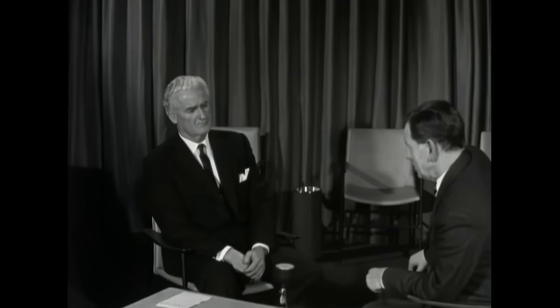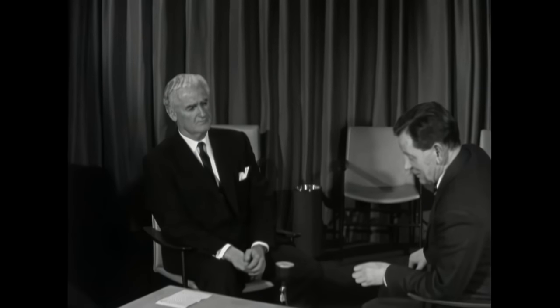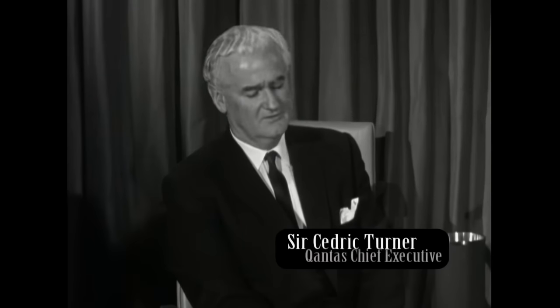We're very glad to have you with us this evening, because you, as Chief Executive and General Manager of Qantas, Australia's overseas airline, are obviously the very person to tell us something about the background to this quite momentous news about the authority that has been given to your airline to negotiate for 10 supersonic airliners. This seems to me to be pretty exciting news. Thank you, Mr. Gillison. It is exciting news. We've been working on the supersonic transport project for two years.